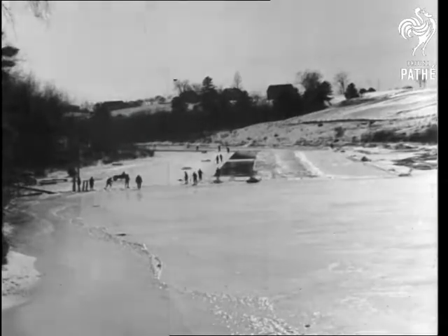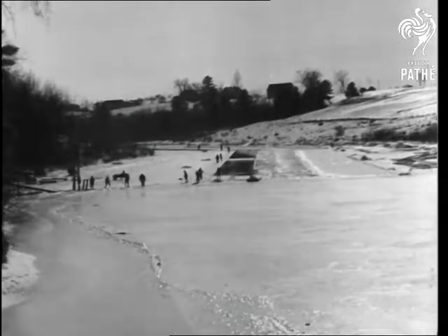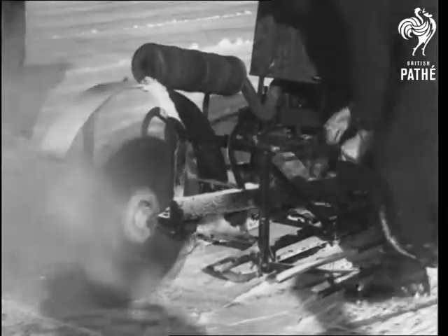On the upper Kanduskiak River above Bangor, Maine, hundreds are employed in a revived industry harvesting the ice crop.